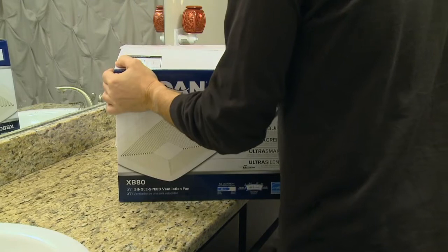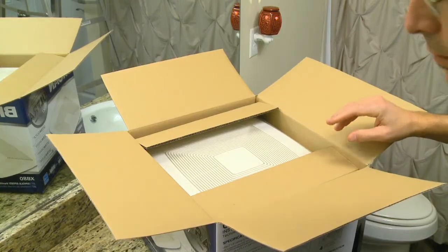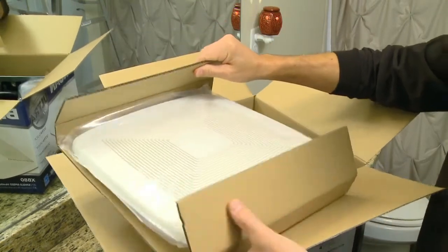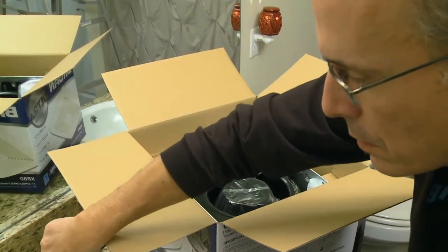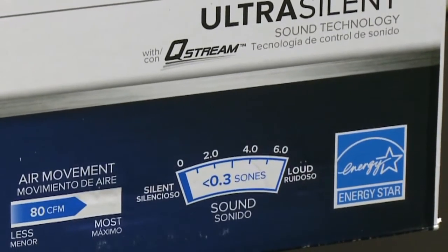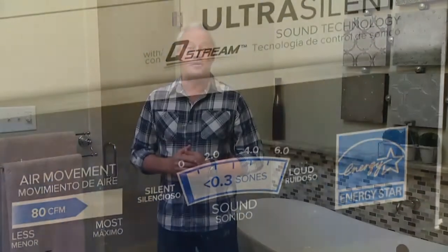If you're replacing a fan, consider one of the Braun Ultra Green ventilation fans. They offer high-performing moisture removal, which exhausts up to 110 cubic feet of air per minute. They also have the quietest sound rating attainable and an energy efficiency rating almost 10 times greater than Energy Star requires.